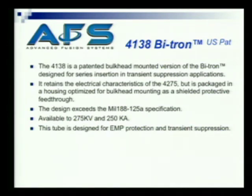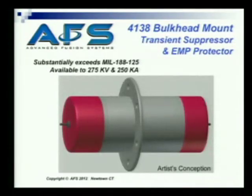We have a 4138 bitron which has the same electrical characteristics, but it's optimized for bulkhead mounting as a shielded protective feed-through for the bulkhead. It exceeds the MIL specs. It's available in 275 kV and 250 kA. The tube is designed for EMP protection and transient suppression, and it looks like that.